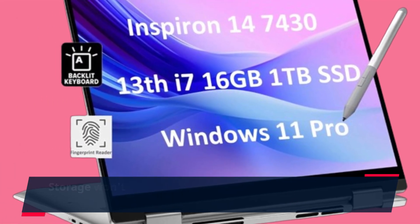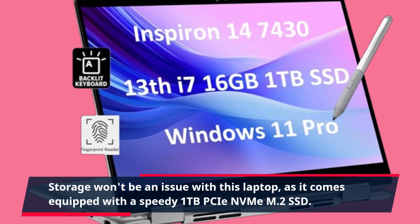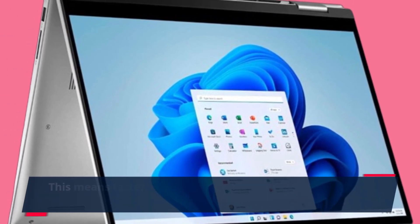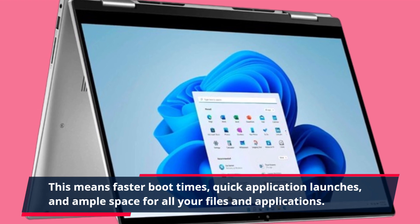Storage won't be an issue with this laptop, as it comes equipped with a speedy 1TB PCIe NVMe M.2 SSD. This means faster boot times, quick application launches, and ample space for all your files and applications.